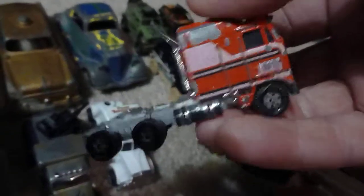I believe this was from the BJ and the Bear TV show — I actually had one of these when I was a kid, I still might have part of it. But it was BJ and the Bear — this was kind of cool, a little bigger semi.